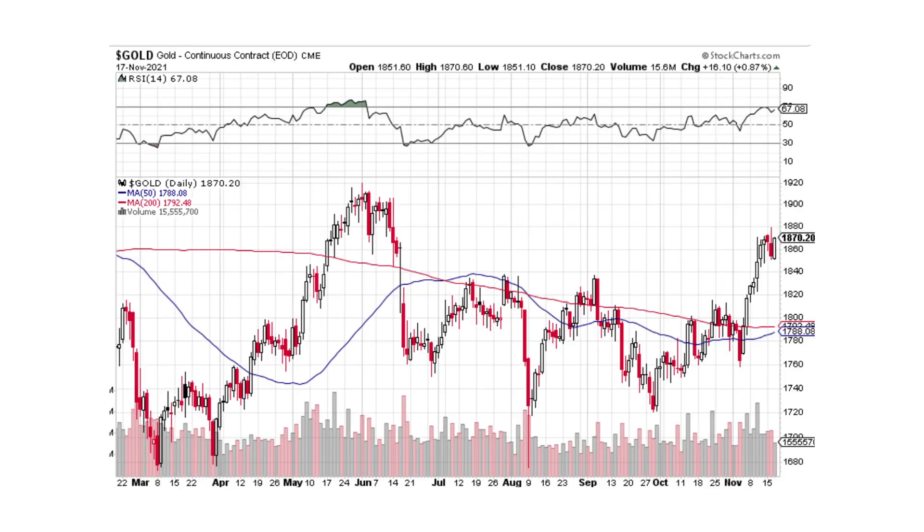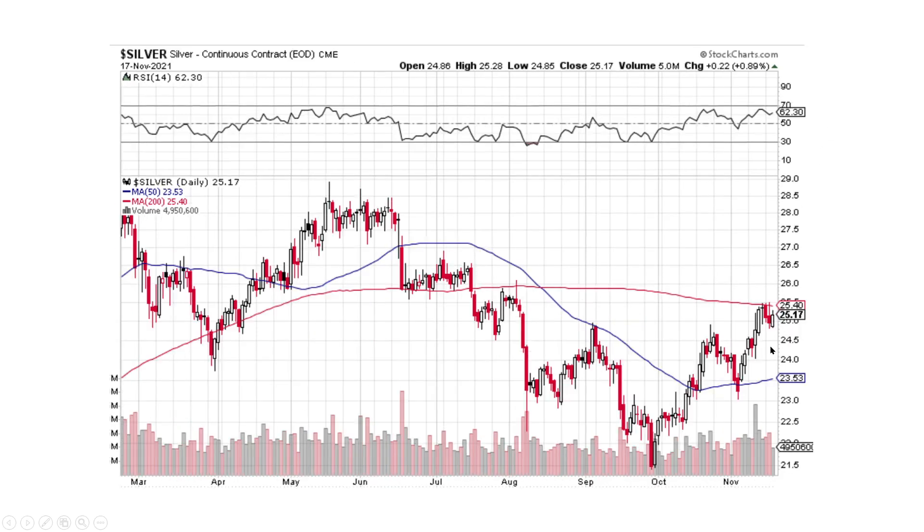Looking at gold, it looks absolutely excellent — it's a bullish engulfing pattern. We had this little pullback: it opened lower and closed higher, engulfing the day before it. This means it's a bullish formation to move on up. Silver's got the same formation — bullish engulfing. We've got nice big buying pressure, two small selling pressure days on lower volume. It's a bullish engulfing signaling that we could probably head higher here.